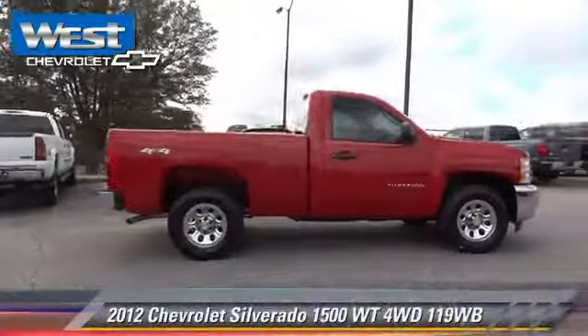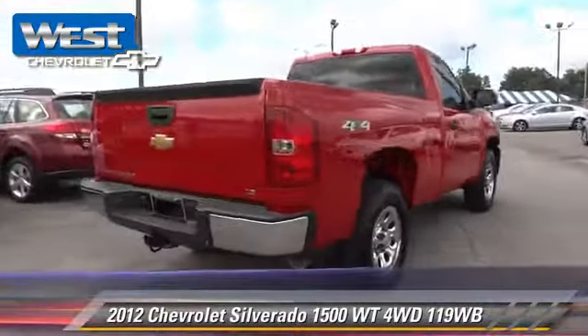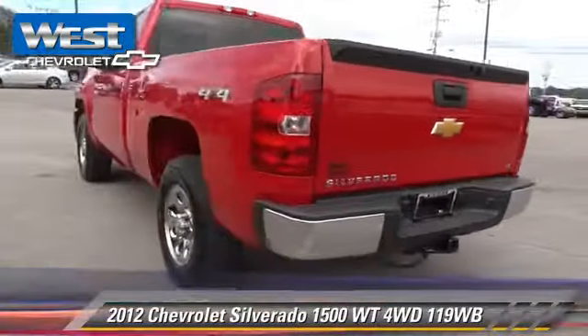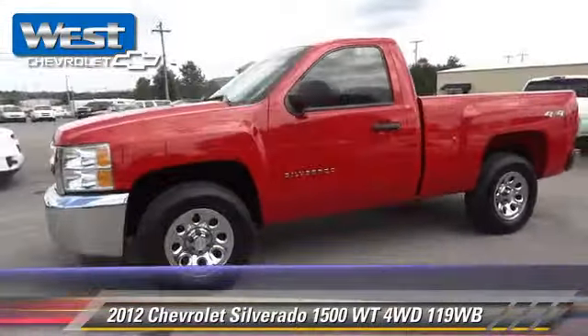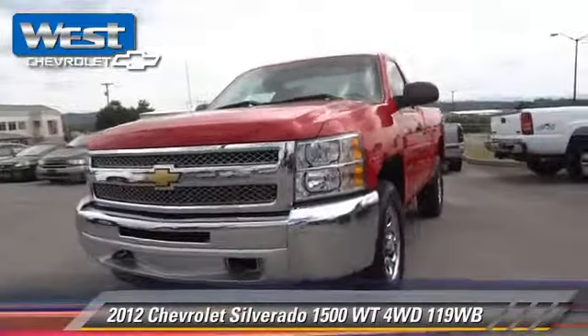The 2012 Chevrolet Silverado 1500 is a pickup truck powered by a V6 4.3-liter engine with an automatic transmission. This four-wheel drive pickup truck has fewer than 25,000 miles on the odometer and gets up to 18 miles per gallon.